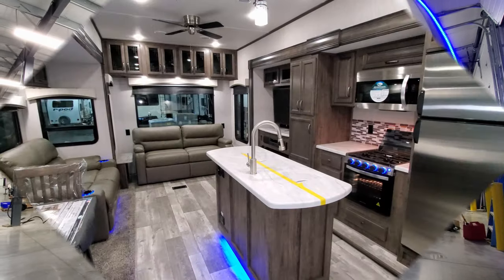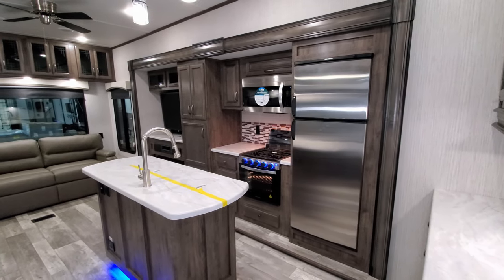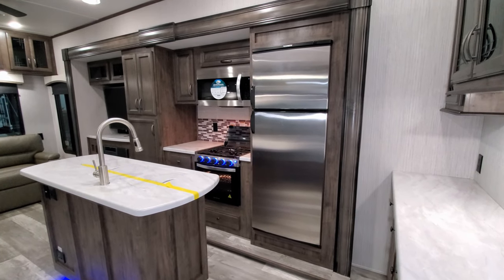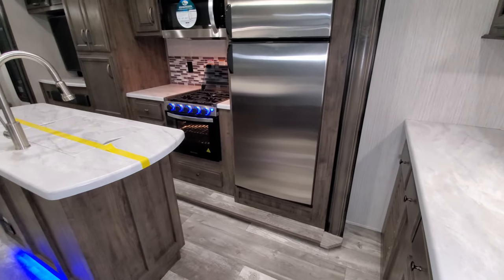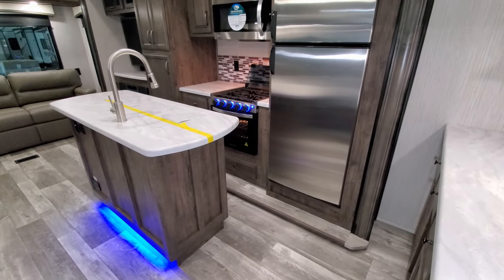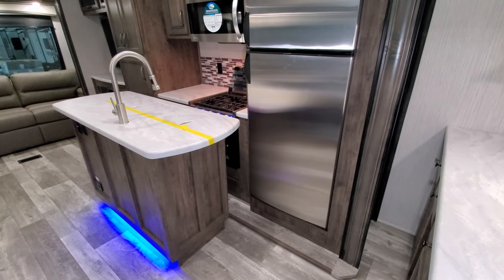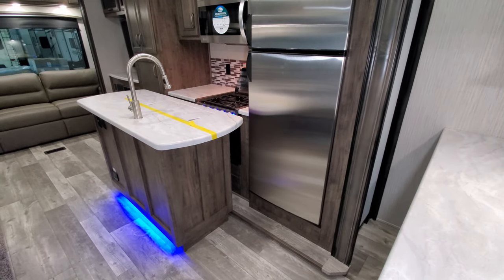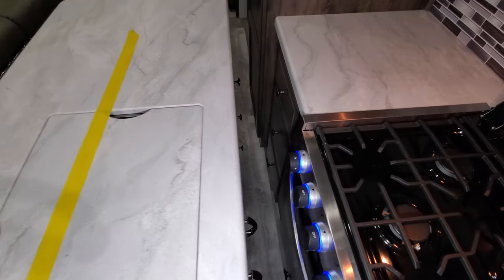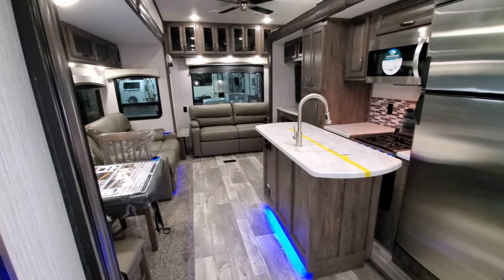We're now back inside the RV to show you how it functions when closing up. We hit the button here to bring in the kitchen slide — you can let off the button mid-way if you need to go check there's no tree or electric pole in the way, then hit it again to bring it the rest of the way in. This is an electric worm-gear-style slide. It comes right in and stops — a pretty snug fit.